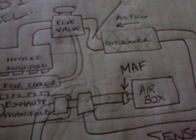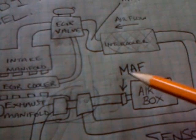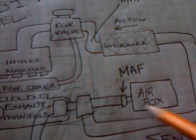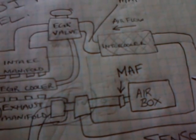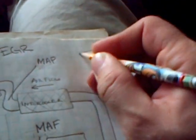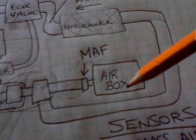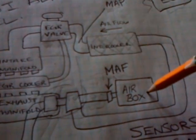Metering implies changing the flow, but the MAF sensor doesn't do that — all it does is sense how much air is passing from the air box into the system. That's what the mass airflow sensor does: it tells the ECU — the computer with many wires coming out of it — how much air is flowing.